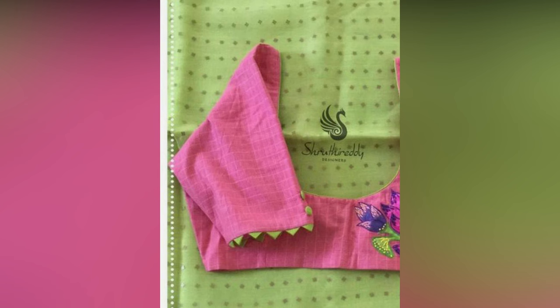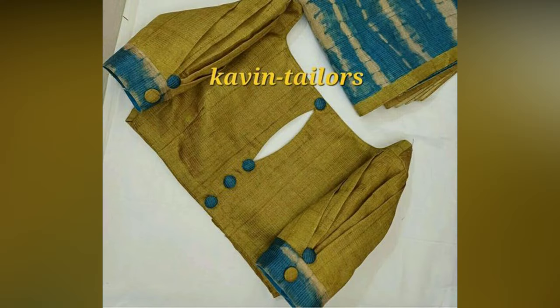Whether you are a saree enthusiast or looking to experiment with unique blouses, this curated list is sure to inspire your next fashion statement.